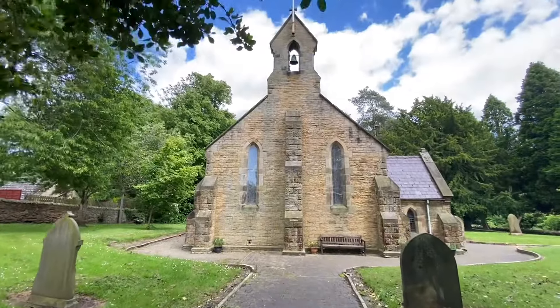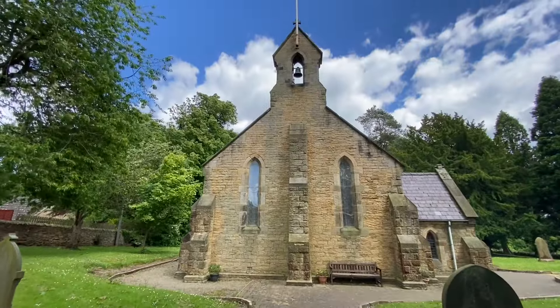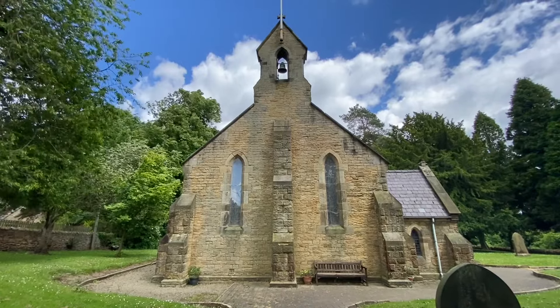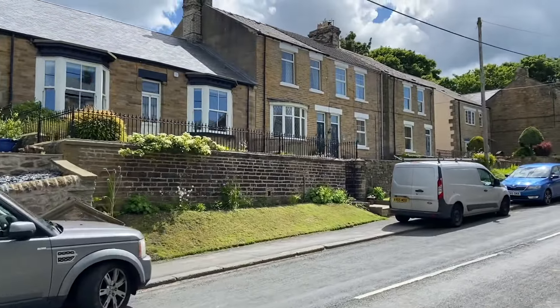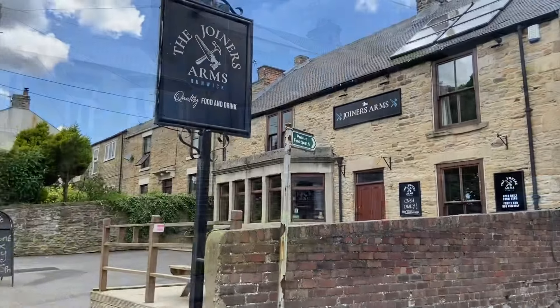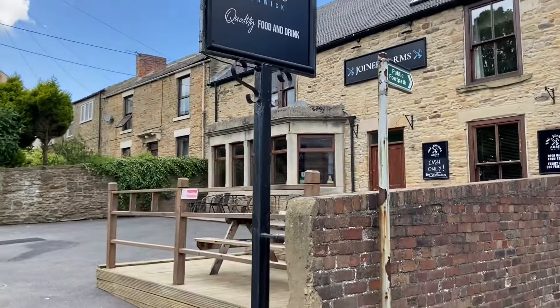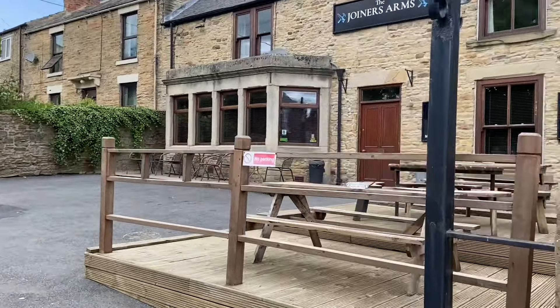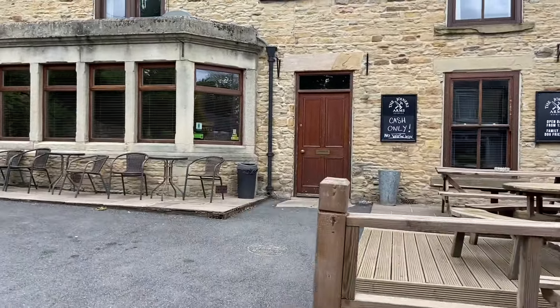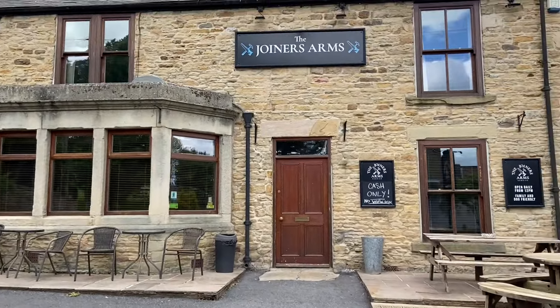And here we are at the Church of St Paul the Apostle. There are some nice terrace houses here. And there's the local pub, the Joiner's Arms, which I think has just changed hands again recently.